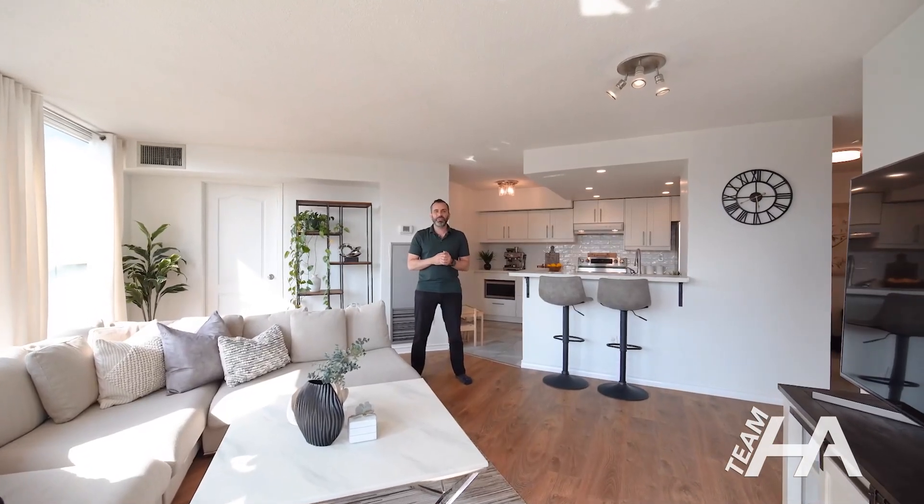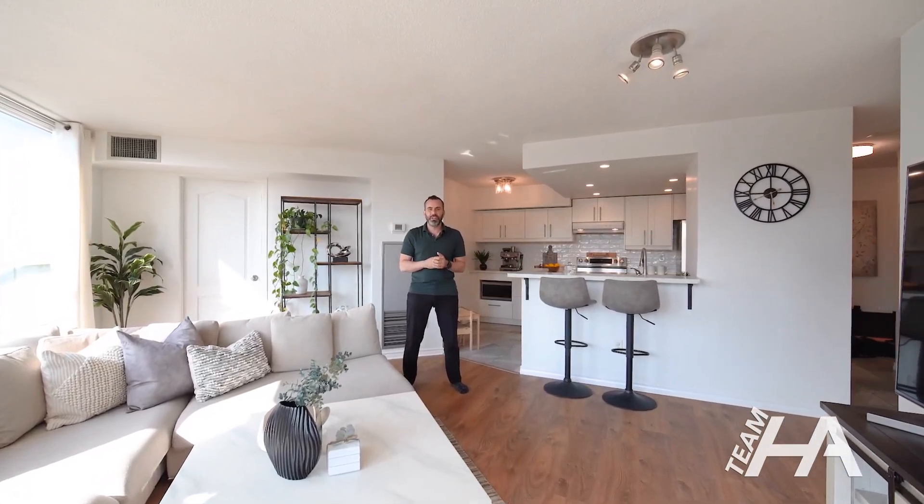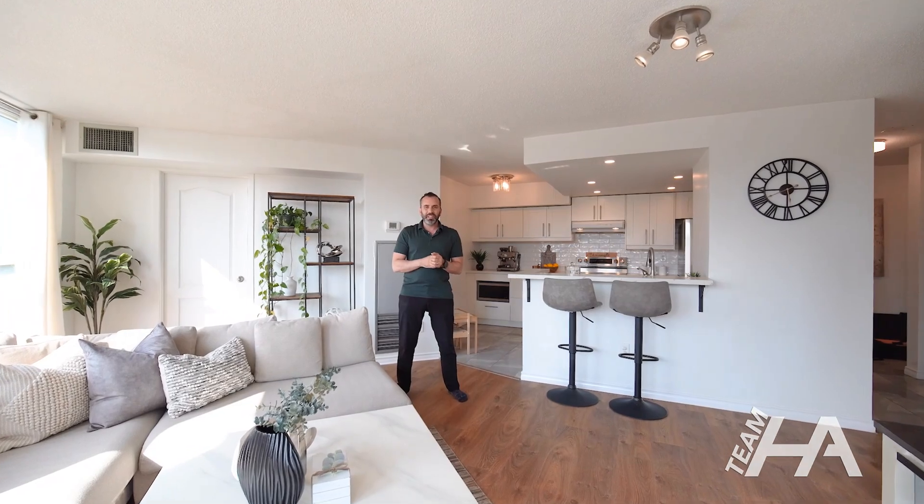I hope you enjoyed our tour. If you want to make this beautiful condo your new home, call us today to schedule a showing.